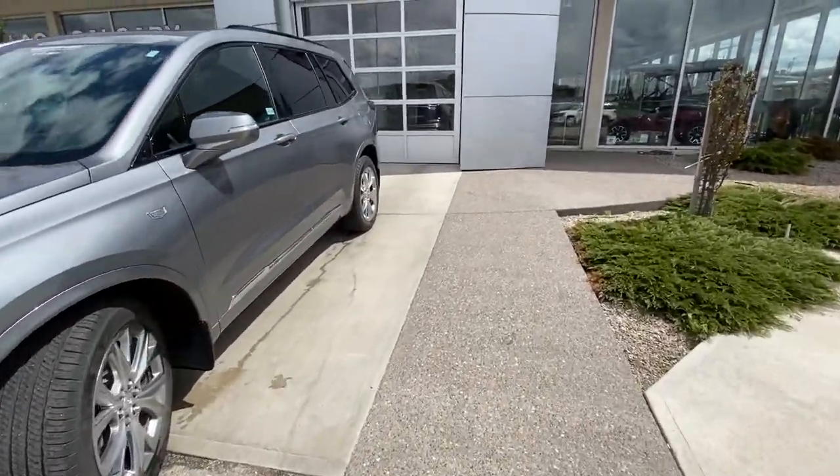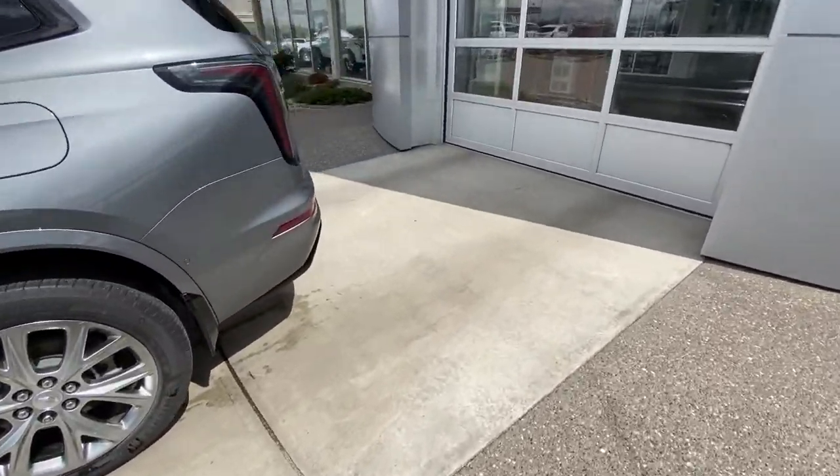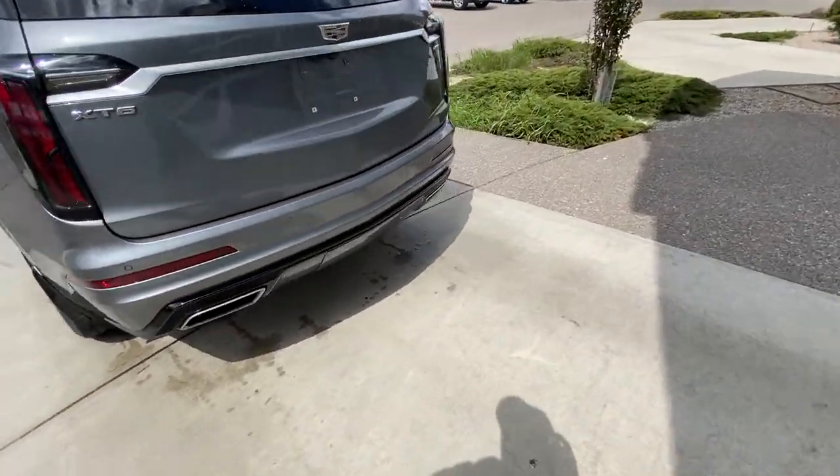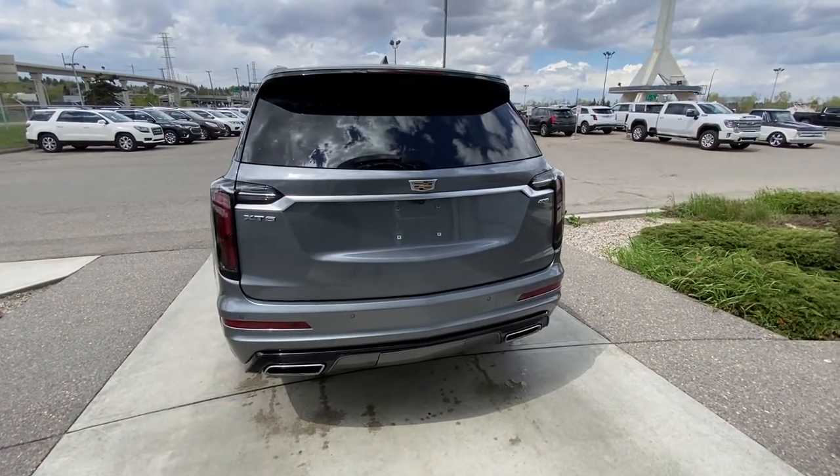Making way back down the side, rear tinted privacy windows, remote start equipped. At the back of the XT6, dual chrome exhaust tips, rear parking sensors, power tailgate and LED brake lights.